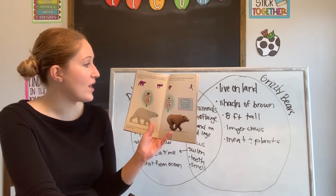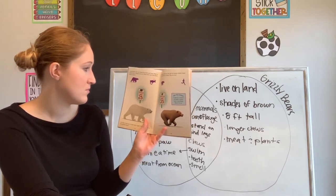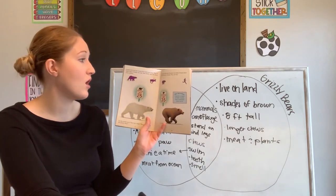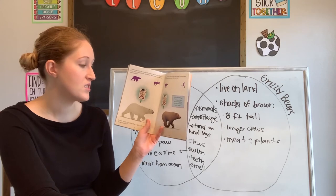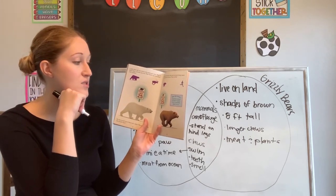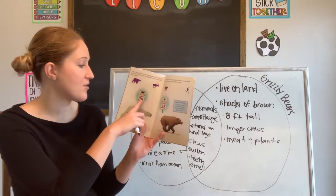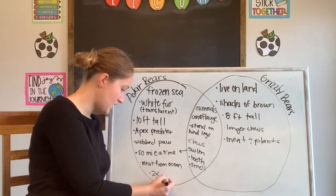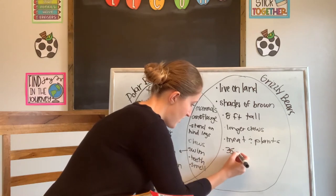A polar bear can run 25 miles per hour — that is faster than a human can run, and polar bears can run down caribou. Grizzly bears look slow, but don't be fooled — grizzly bears can easily outrun a human. They are fast. Did you know a grizzly is faster on land? A polar bear is probably faster on ice. So we can add their speeds to our chart: polar bear, 25 MPH; grizzly bear, 35 MPH.